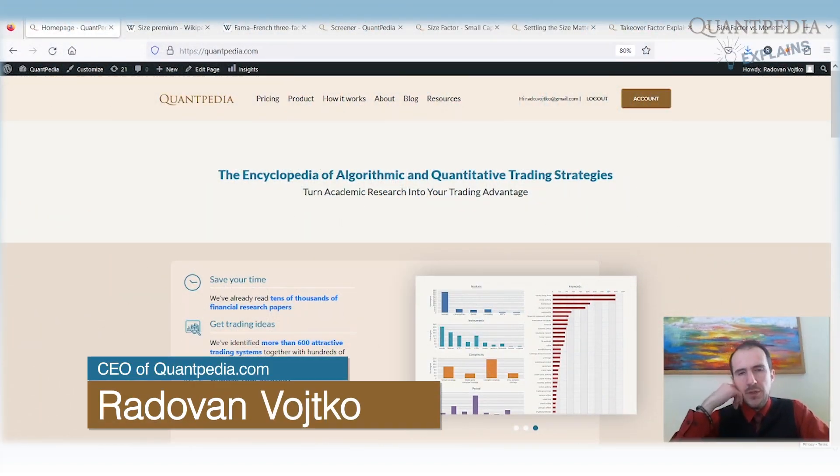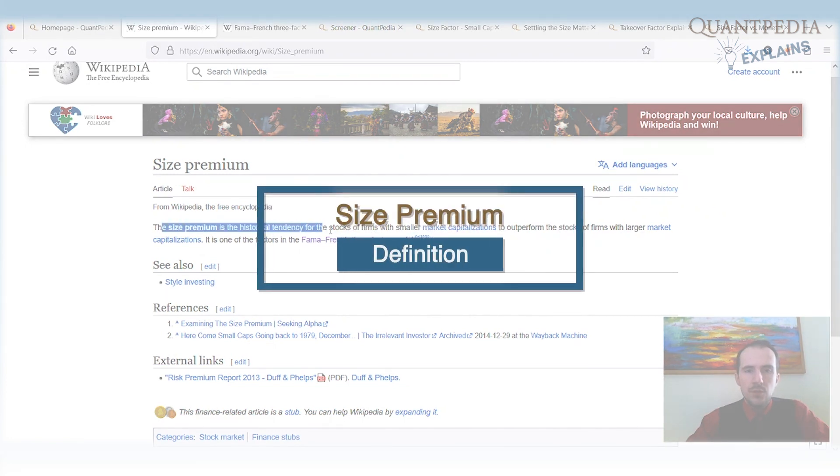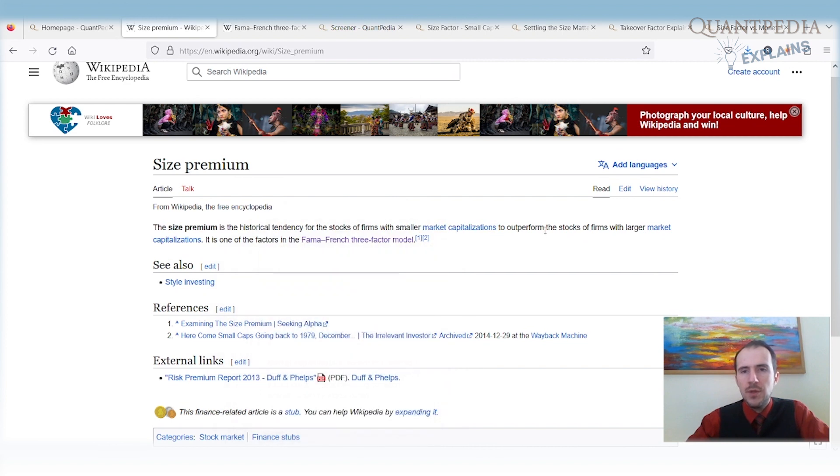My name is Radovan Gotko, I'm CEO of Quantpedia. Today I would like to discuss the size premium. The size premium is the historical tendency for the stocks of firms with small market capitalization to outperform the stocks of firms with large market capitalization.